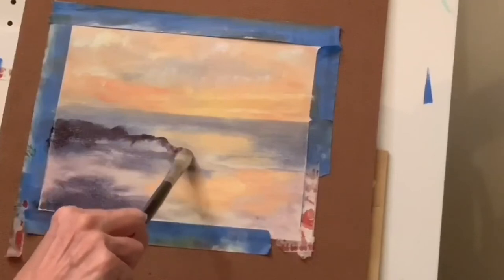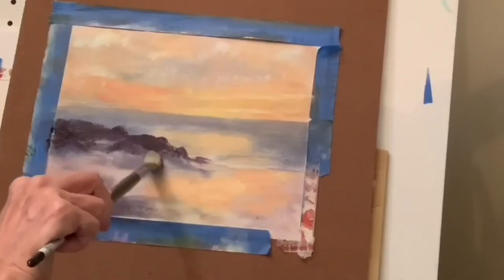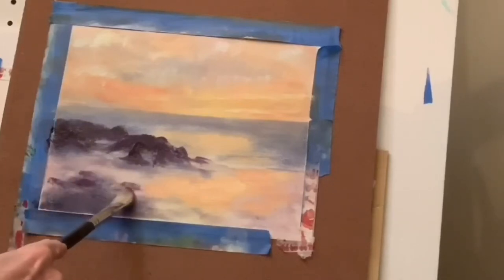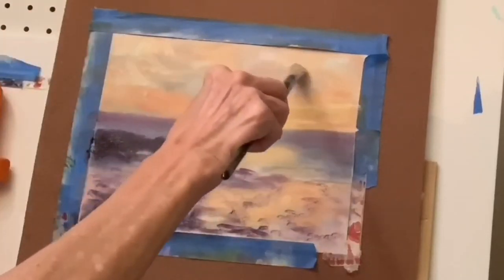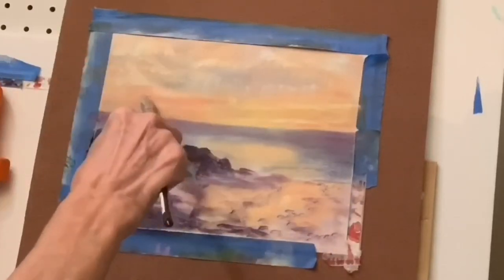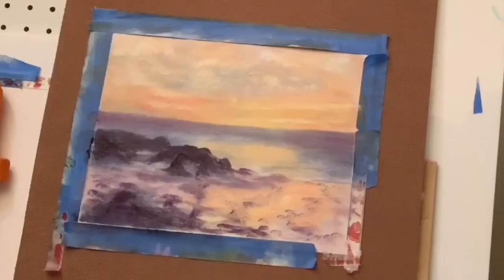Putting the rocks in again, bringing it up a little higher, and getting all that seaweed in. You can't get enough color in this sky — it was this color for a lot of the time we were there, but then it got even brighter as that sun went down.